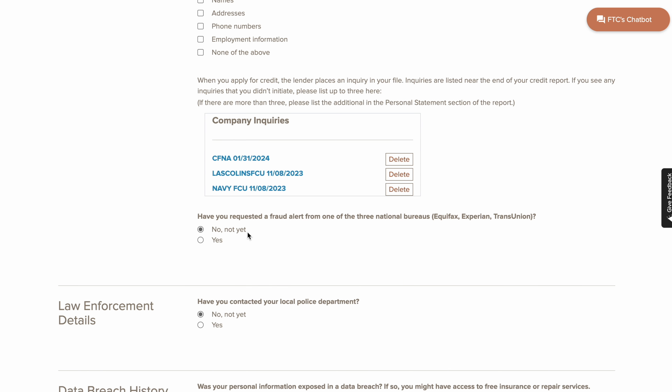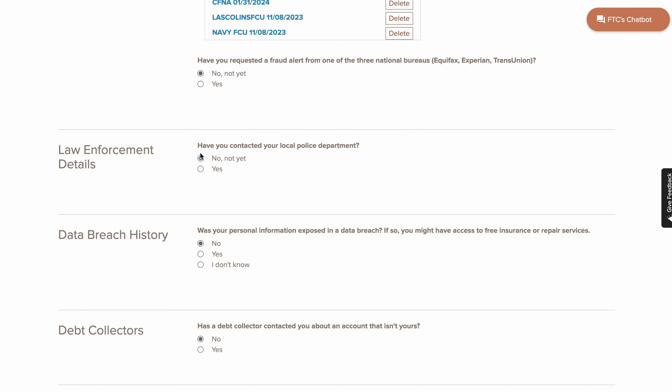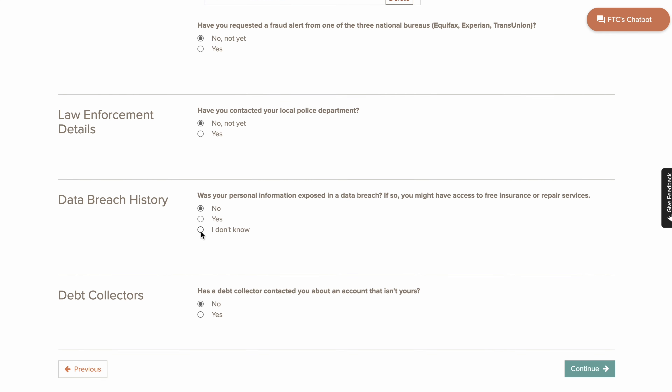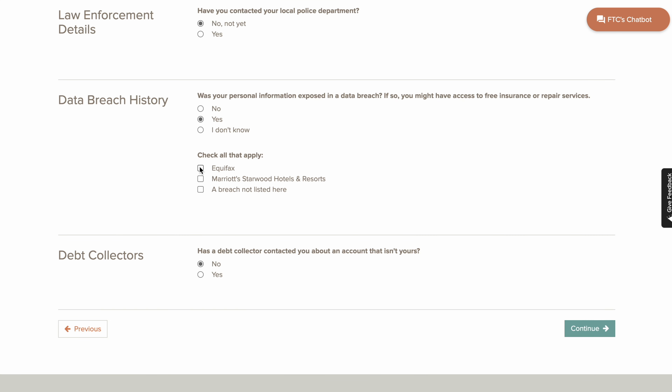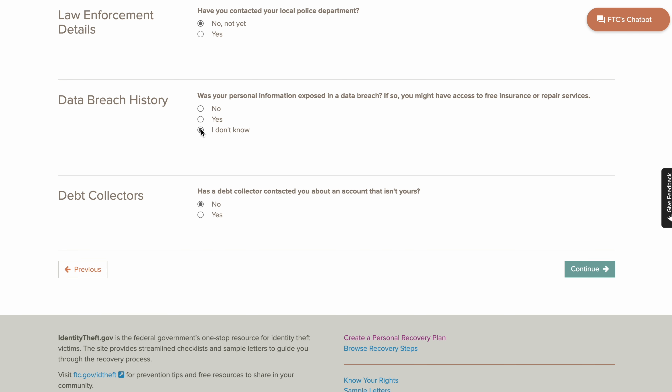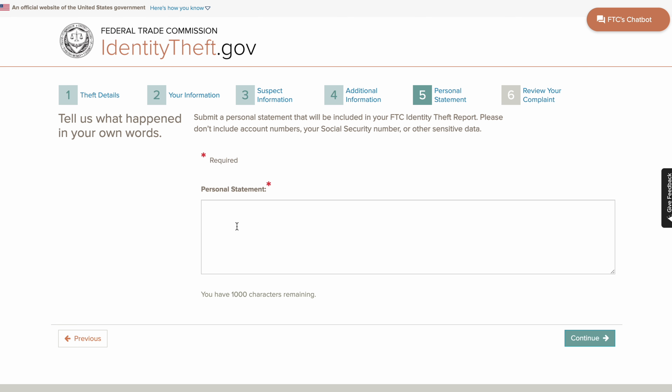You're going to hit Add Company. See, it's going to stop you from adding even more. Then right here you're just going to put no, no. I was involved in the Equifax data breach — if you were involved in a data breach, put 'breach not listed here,' but I usually just put 'I don't know.' Has a debt collector contacted you about an account that isn't yours — just say no. Then click over to the personal statement.